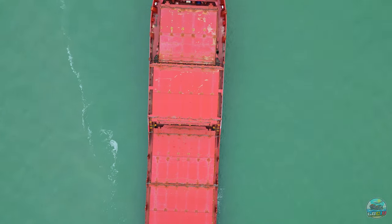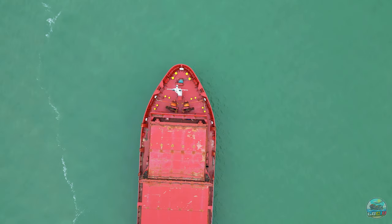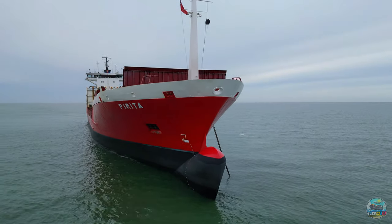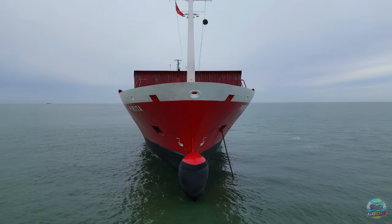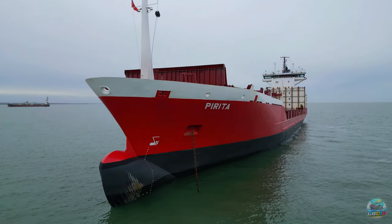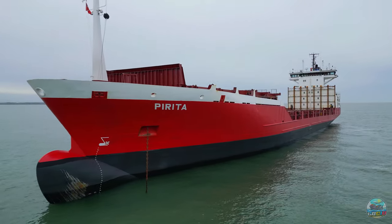Managed by Amisko in Tallinn, Estonia, and calling the bustling port of Limassol her home, Pirita is far from just a static giant. She's an active participant in the global supply chain, ferrying containers filled with goods that keep our world connected.